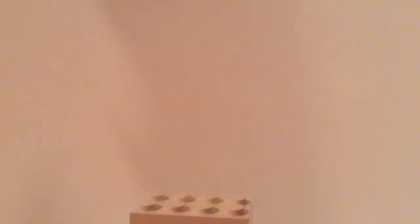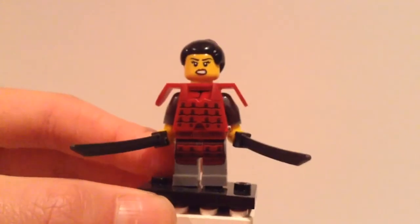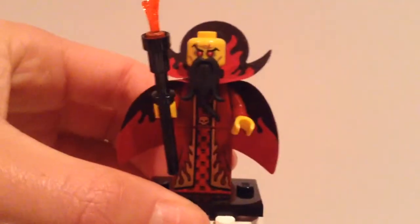We have the Snake Charmer, the Hot Dog Guy, the Rockstar — oops, wrong series. We have the Alien here. We have the Samurai Girl here. The Evil Wizard.